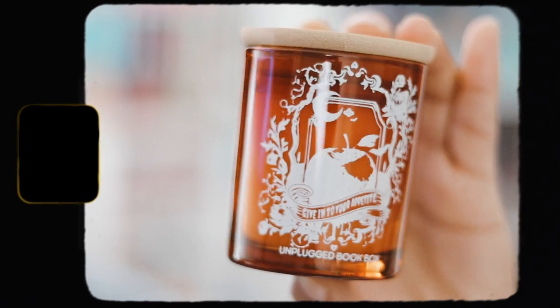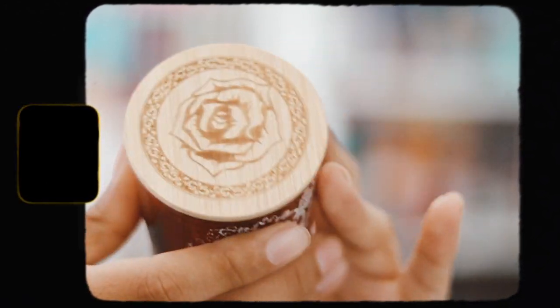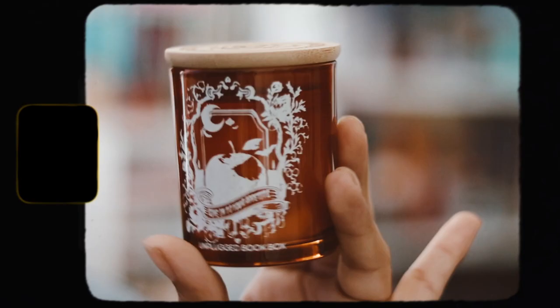Then there's another box which is the candle for this month — an amber glass candle that's a beautiful orange color. It says 'Give it to your appetite with an apple' and the top has a rose design. It smells really good. It's inspired by The Vampire Diaries — I've never seen that show but I know people love it, so that's really cool.